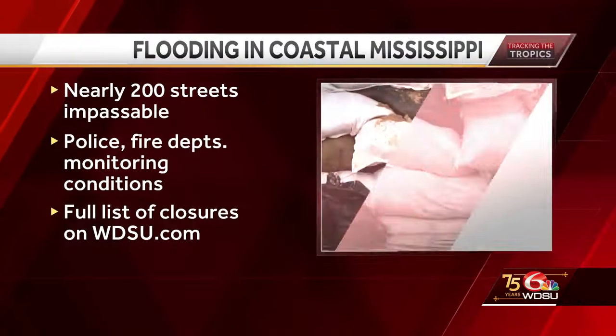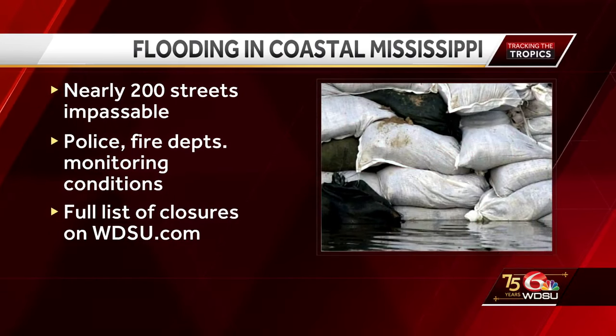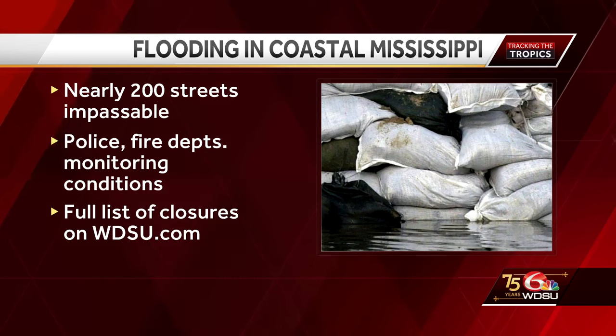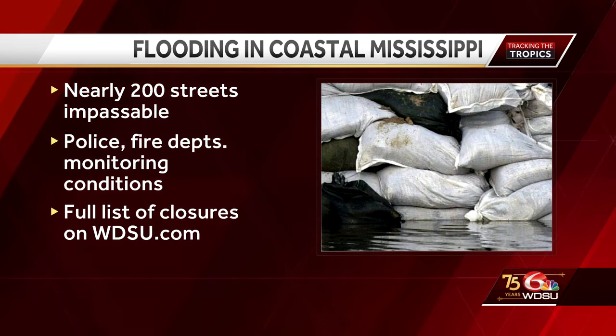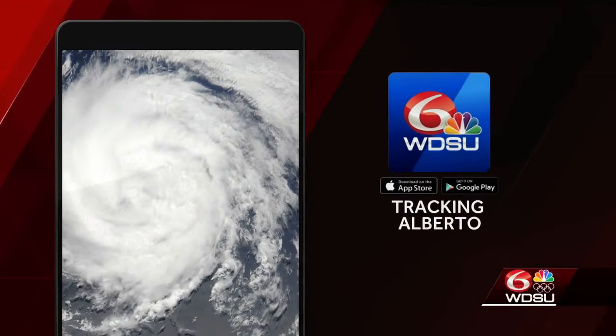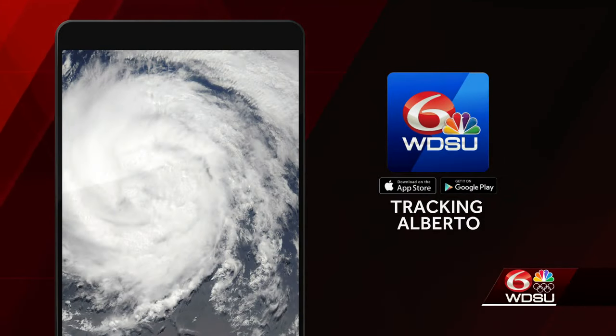In Mississippi, there are nearly 200 streets experiencing flooding right now, from Bay St. Louis to Waveland, Diamond Head — dozens of which are impassable right now. The police and fire departments are monitoring the situation, but say the tidal issues are causing that water to rise even as we speak. We'll certainly keep you updated on Alberto as it makes its way through the Gulf on our free WDSU mobile app, as well as our website at WDSU.com.